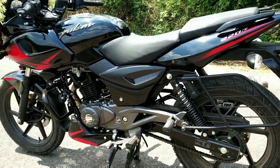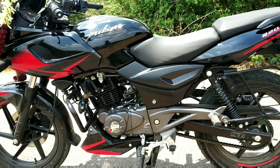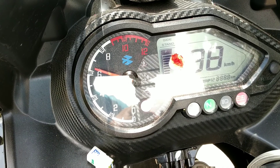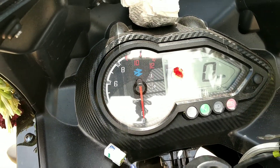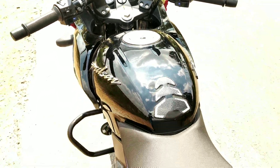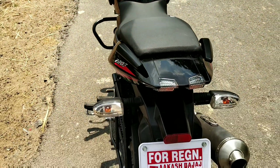The front tire is 90 section and the rear is 120 section; the rear wheel is 17 inches. The instrument console has a fiber panel, which gives it an enhanced look. The speedometer has a slightly extra-wide design and the overall look is very nice.